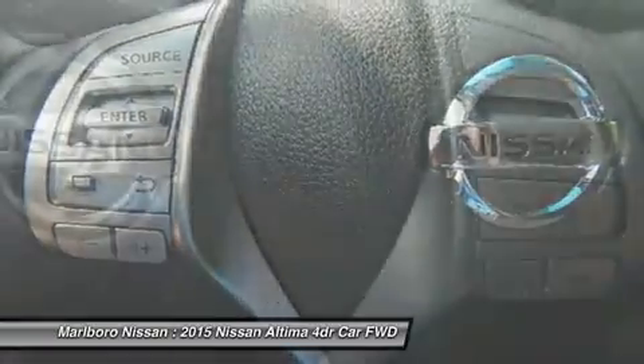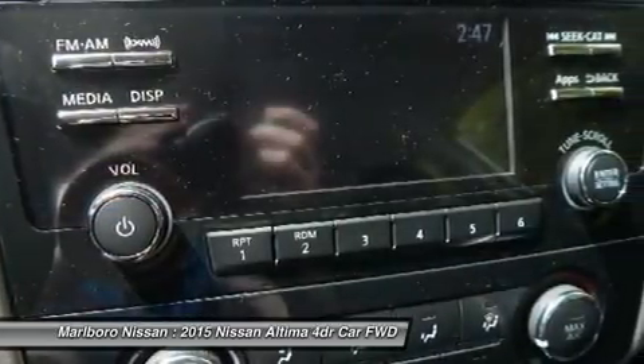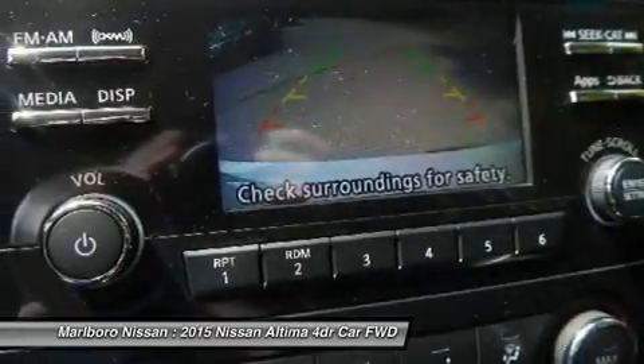Power steering. Adjustable steering wheel. Four-wheel disc brakes. Cruise control. This beauty will even make your house keys jealous. Drive it today.